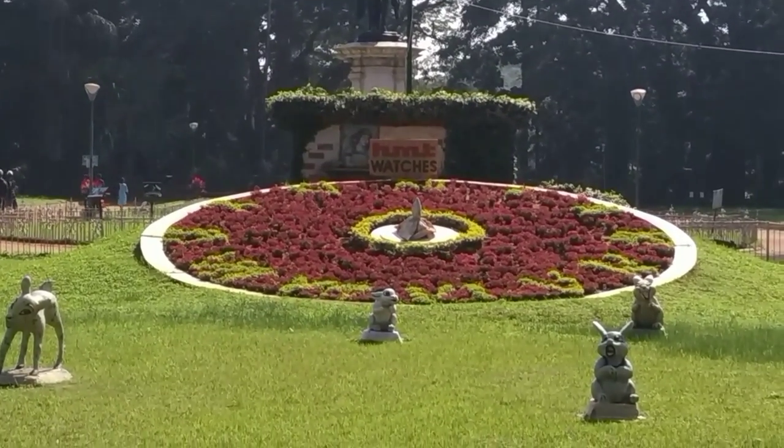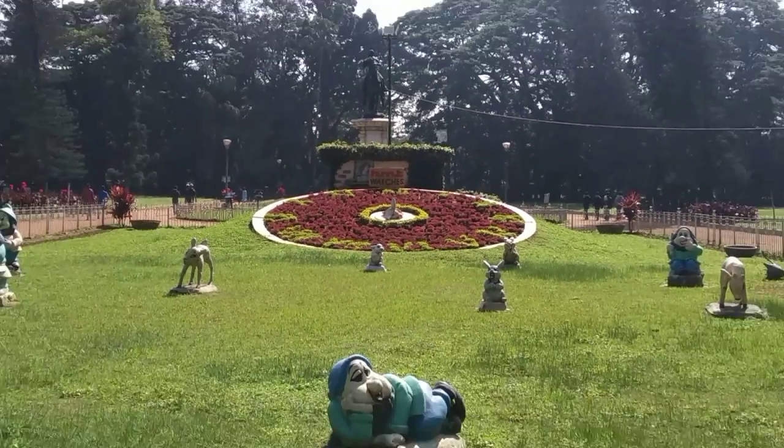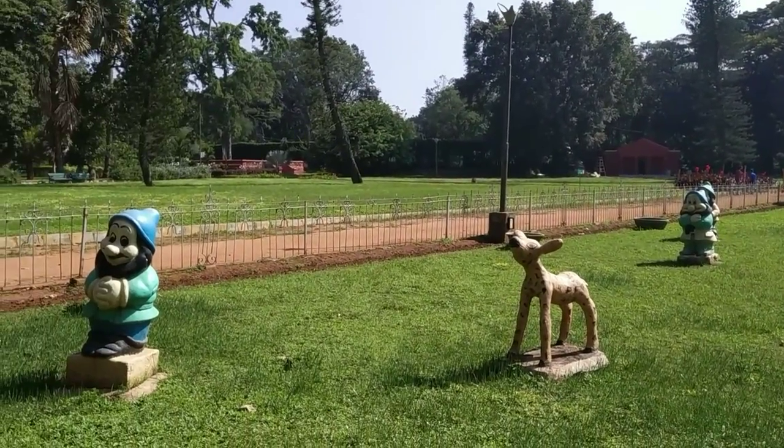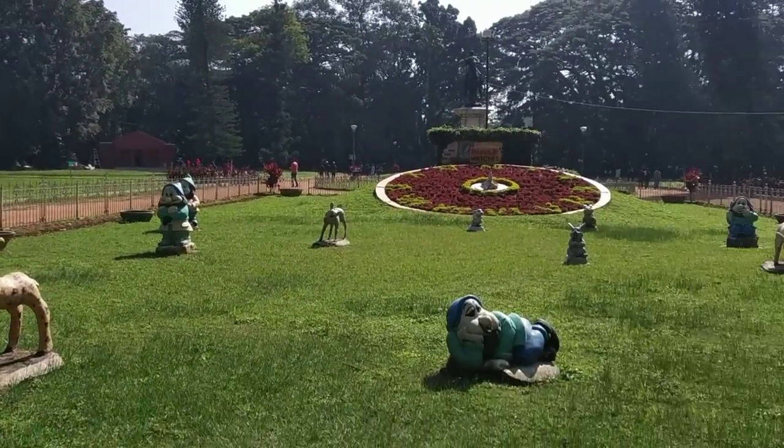This is a flower clock by HMT. It was under maintenance when we visited the park — it should be up and running pretty soon.